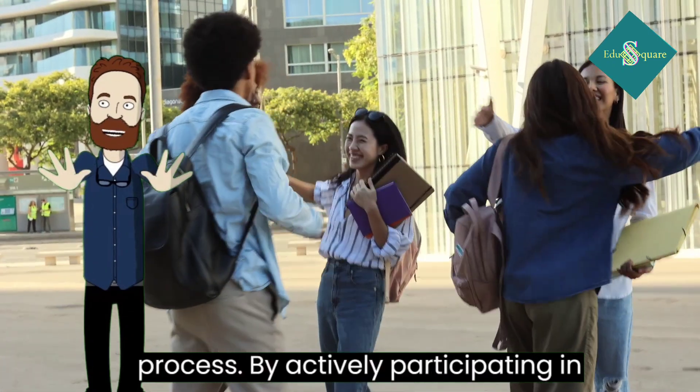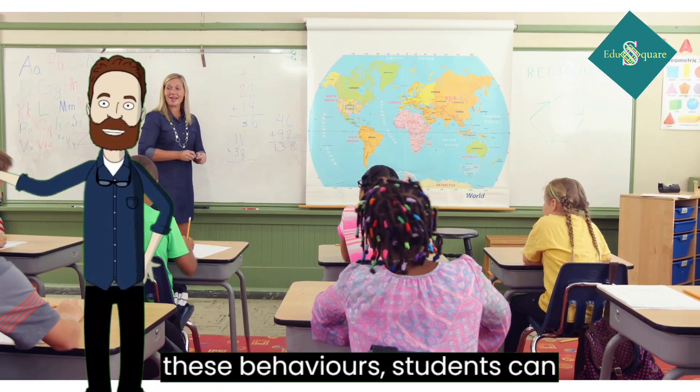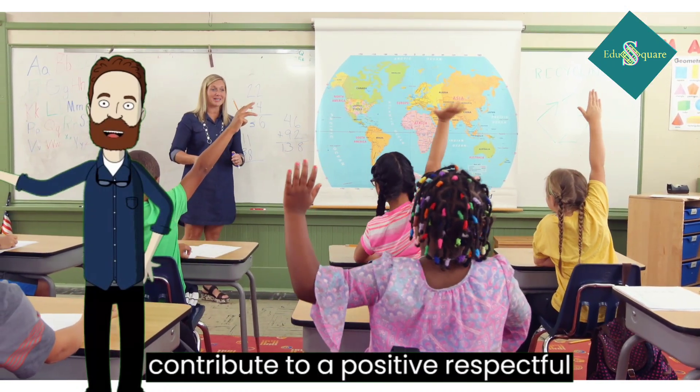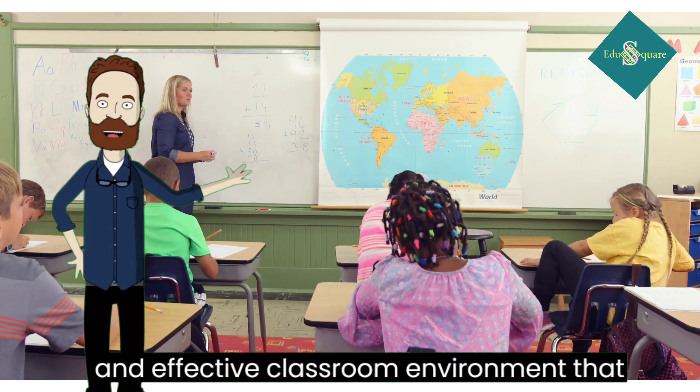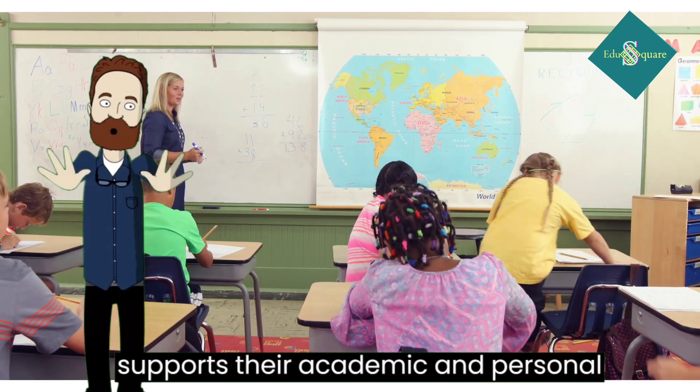By actively participating in these behaviors, students can contribute to a positive, respectful, and effective classroom environment that supports their academic and personal growth.